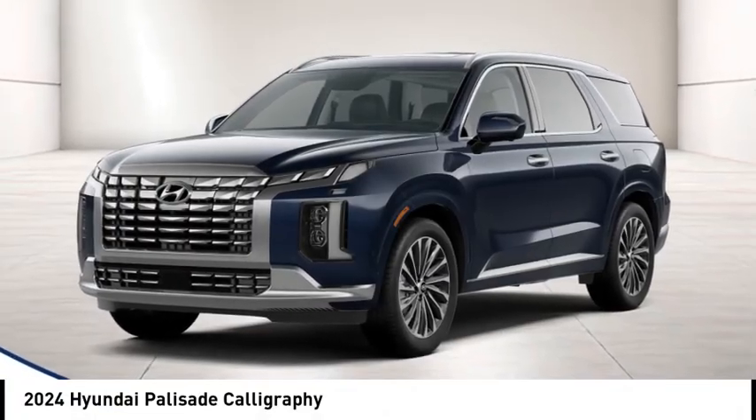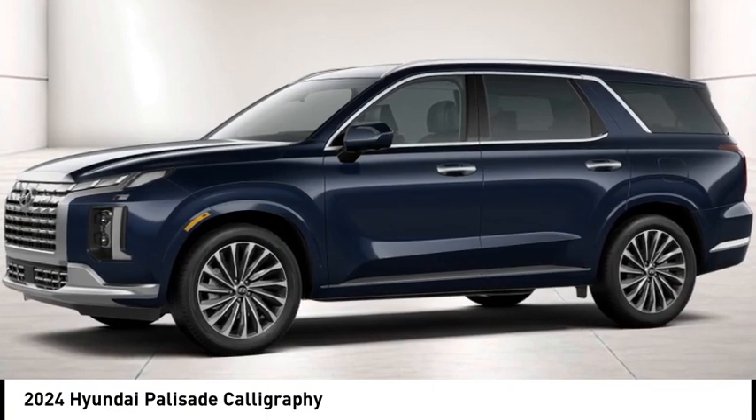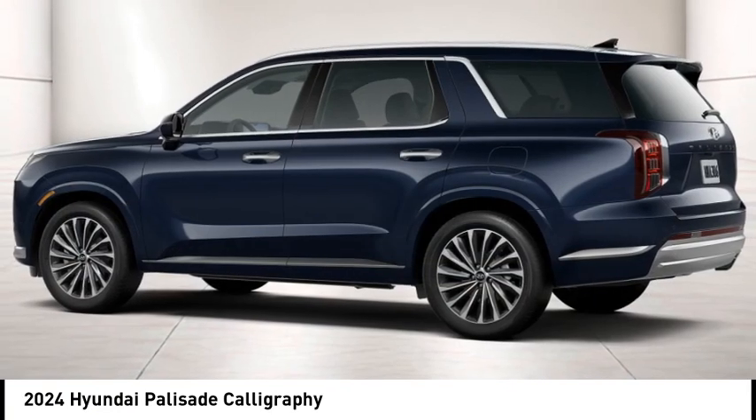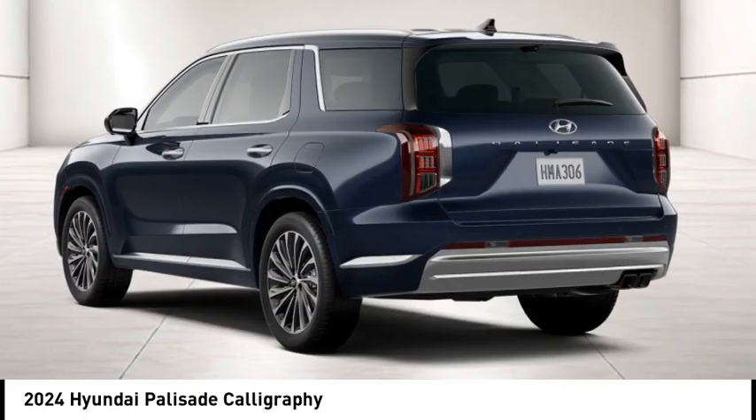Come test drive the 2024 Palisade. The Hyundai Palisade includes loads of interior room, third-row seating, and a stylish exterior. Throw in all the additional technology features and your family will be thrilled to ride around in style.